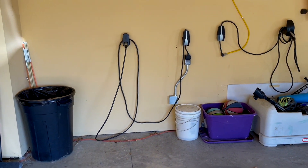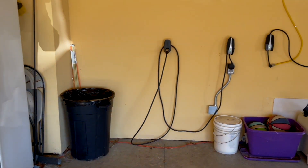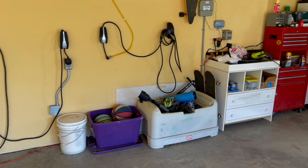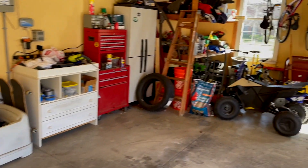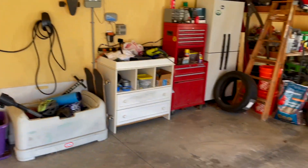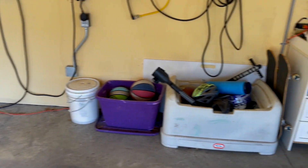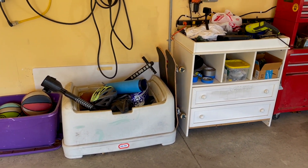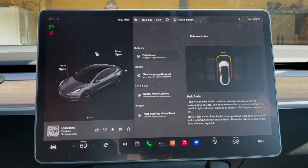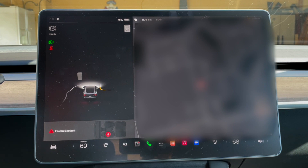Just to get a lay of the land — this is what I experience pulling into the garage. I've got a refrigerator on the left, my charging cables on the back wall, some toy boxes, and my tooling stuff with a bunch of clutter over in the third bay. I've got two usable bays here. I'll pull into various sections and measure the results with a tape measure.